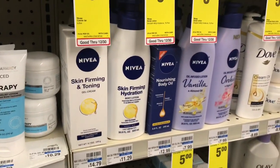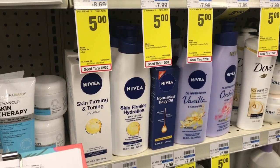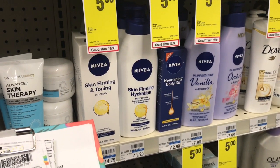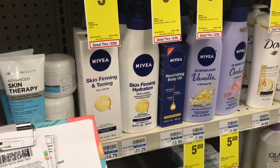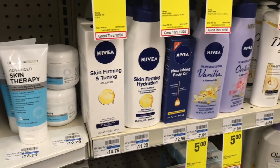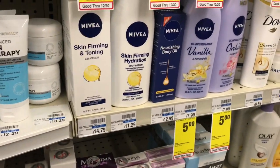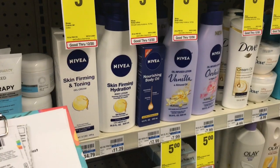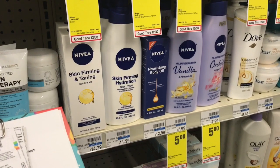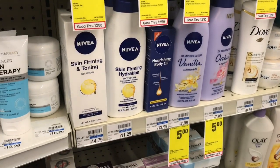The Nivea lotion is on sale for $6. When you buy one you get a $2 ECB, so buy two for $12, use the $4 off two Nivea products coupon from Smart Source 12/10 — note it expires 12/31. After coupon you pay $8, but you get back $2 ECB, making the final cost $6 or $3 each. Stack any CRTs to lower your out of pocket.